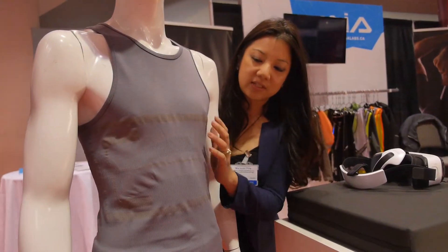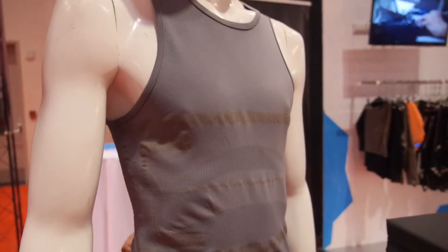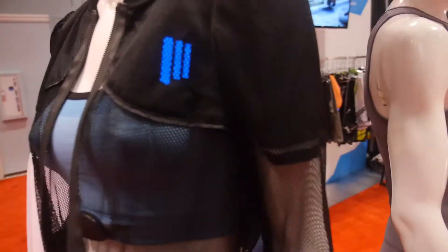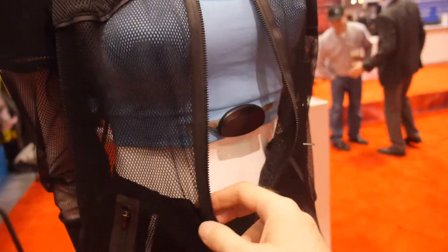This is a compression shirt with ECG sensors and thoracic and abdominal breathing volume measurement. We have a lot of biometric products. It's fully flexible and washable.